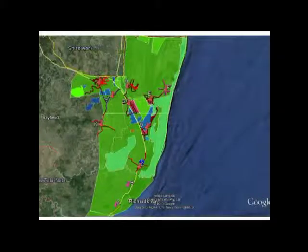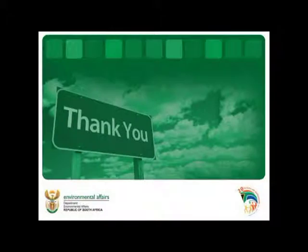Nearly done. This is just looking at the response. Thank you very much.